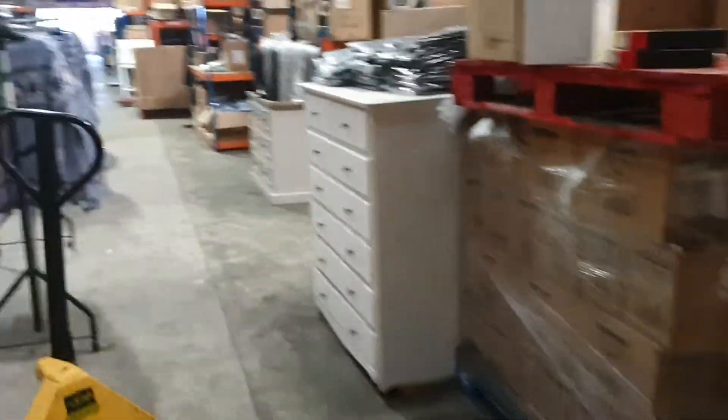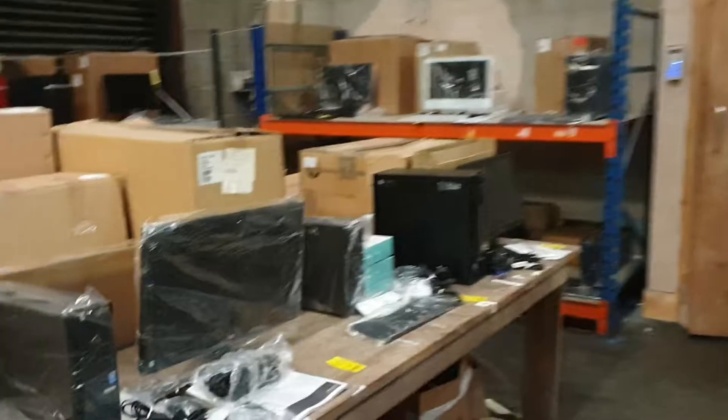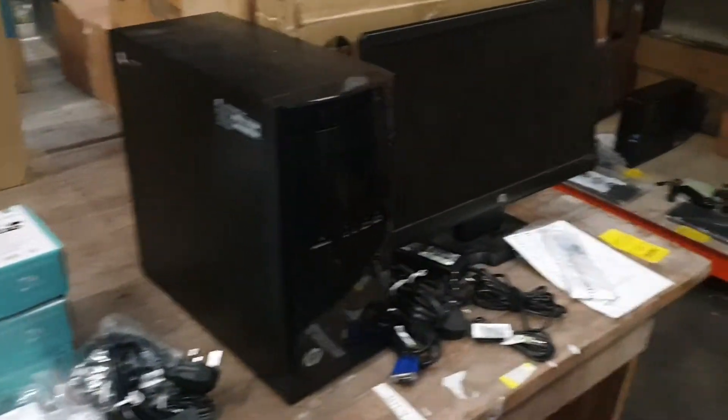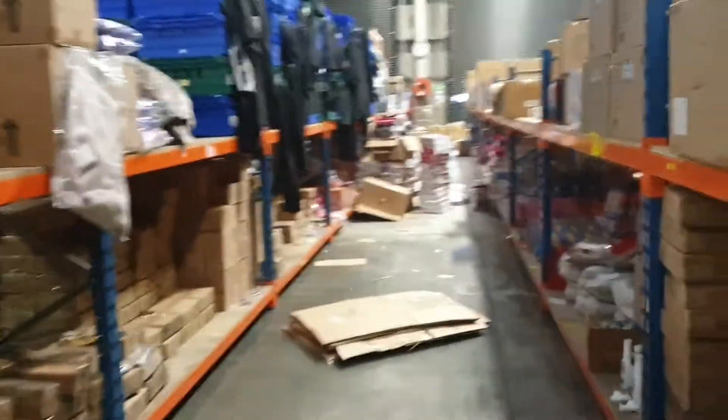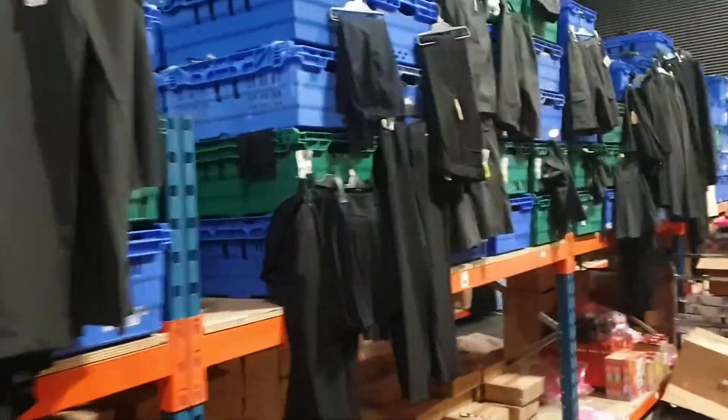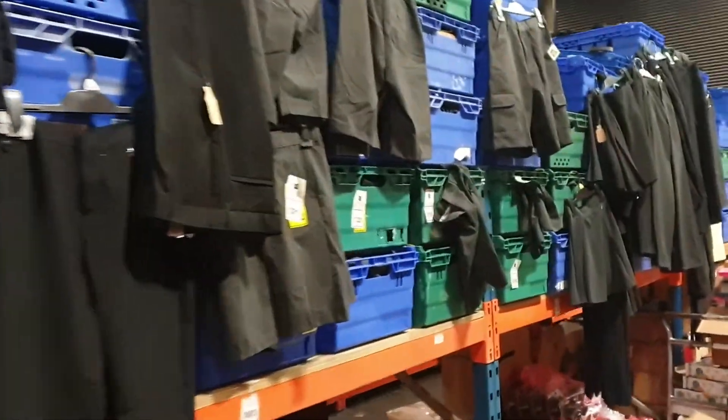Get online and have a look at those. If there's anything you've got any questions about, please feel free to give us a call or drop us an email. All brand new stuff. Let's make our way back up this aisle. We've got school clothing again — bits and bobs of school clothing: pants, shirts, dresses, skirts. All brand new, all direct from Tesco.